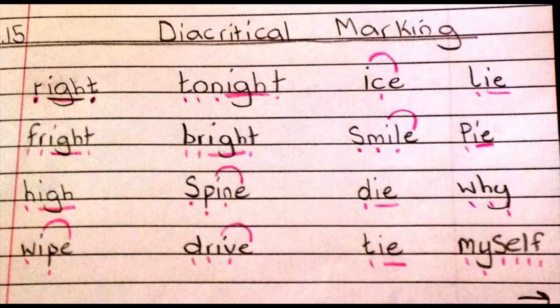Depending on the age of your pupils they may be able to identify these independently, or you may want to do it as a class up on the board. Another strategy that I tend to use when I'm teaching spelling is syllabification. All words can be broken down into syllables which makes it a lot easier to spell the words, but it's also important not to get muddled between syllables and phonemes because syllables don't necessarily relate to the number of sounds that are in a word.